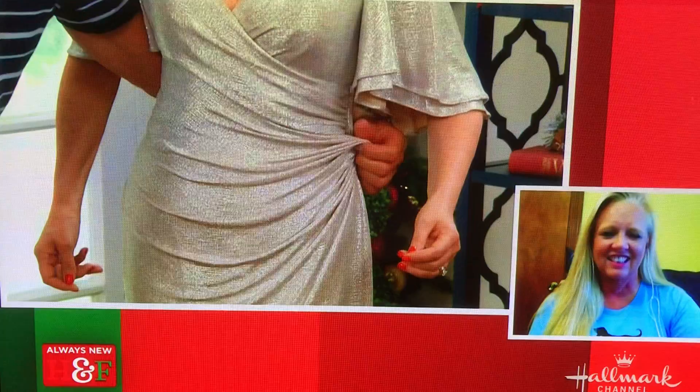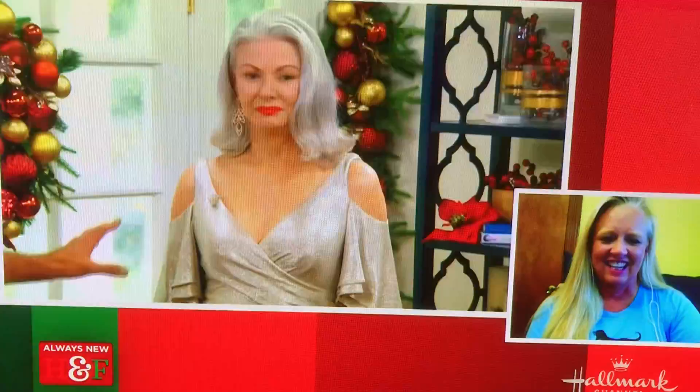I think this would be perfect for you for your holiday party. It's beautiful. And you know what's also great about it, Rita, is with the cold shoulder and the flutter sleeve, this dress is glamorous, but it also keeps the eye moving.